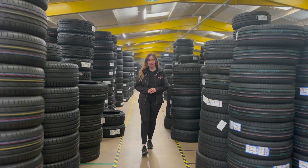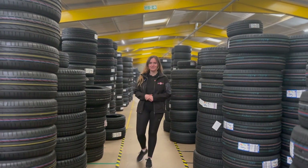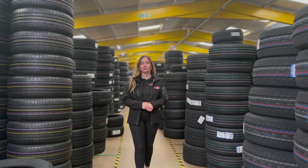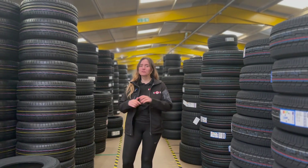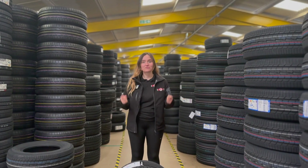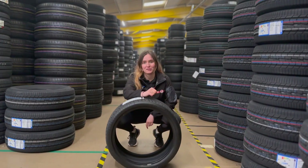Not everyone with a high performance vehicle has a large budget for high performance tyres. It's good practice to go for the best tyres that you can afford, but what if your budget simply won't stretch to those premium brands? Well, we have the answer: the Radar Dymax R8 Plus.